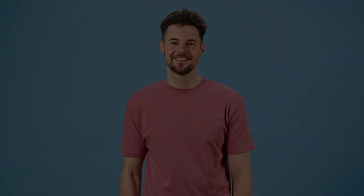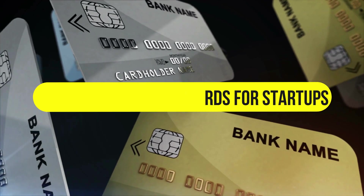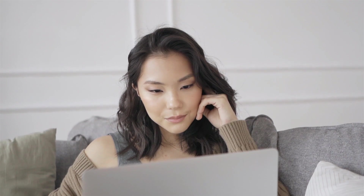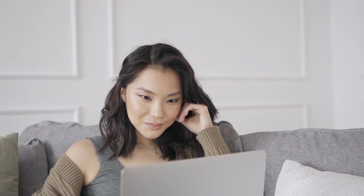Hey, this is Scott from The Savvy Professor, and welcome to our video on the best credit cards for startups. You will find the links to the products in the description. Make sure to watch until the end to know our verdict on which credit card is the best from the list and why.